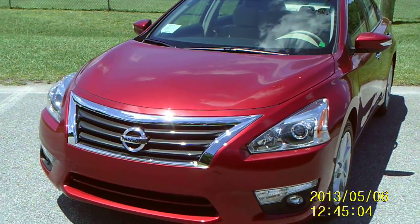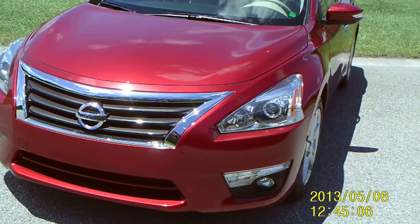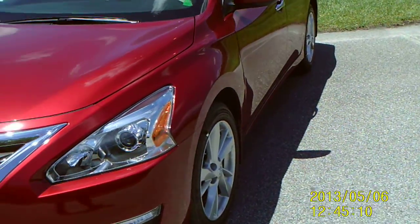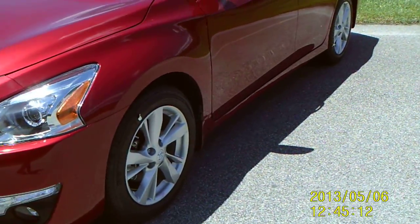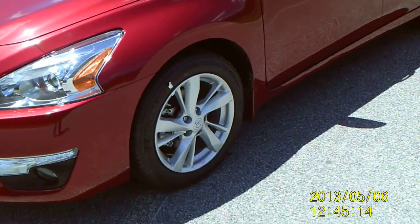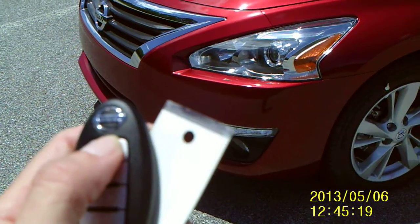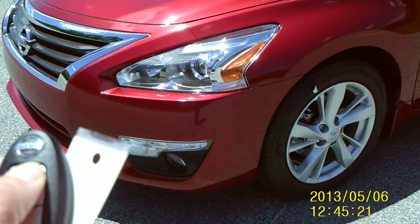Now with the new body design you have chrome grill accents with fog lamps. Also the tail lamps wrap around the front side fender. You have alloy wheels. And along with this you have a key fob.